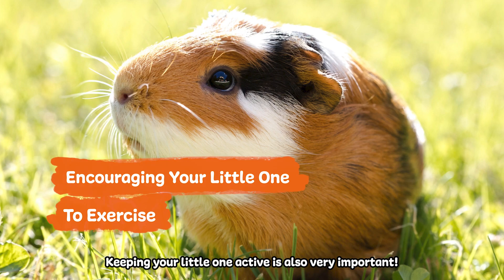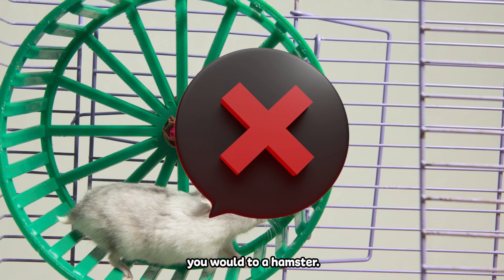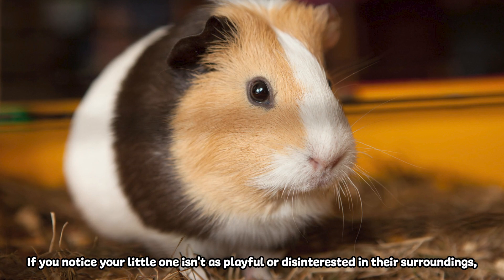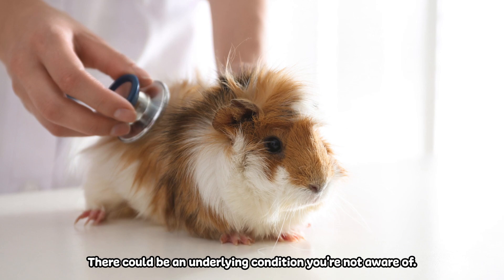Keeping a little one active is also very important, but please don't make the mistake of providing them a running wheel like you would to a hamster. Instead, let them out daily to roam around, and don't forget to give them some friendly pets and love. If you notice your little one isn't as playful or is disinterested in their surroundings, we recommend visiting a specialist. There could be an underlying condition you're not aware of.